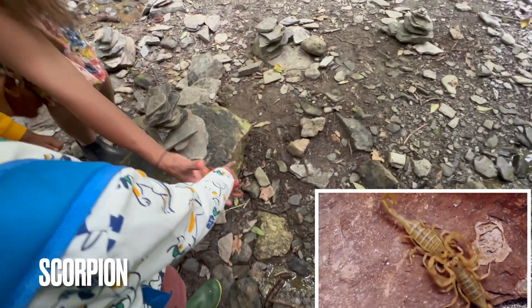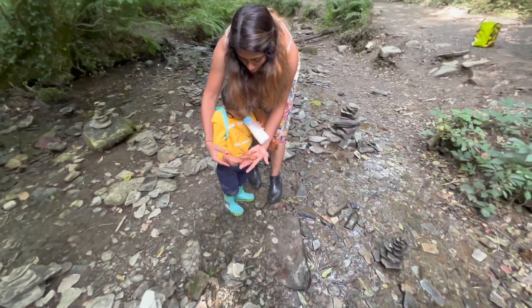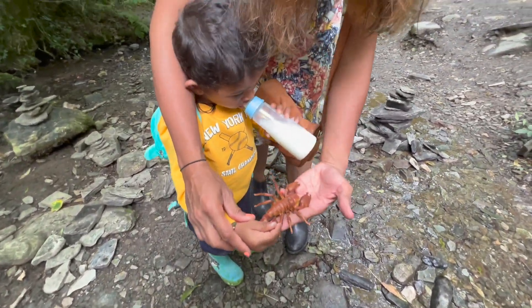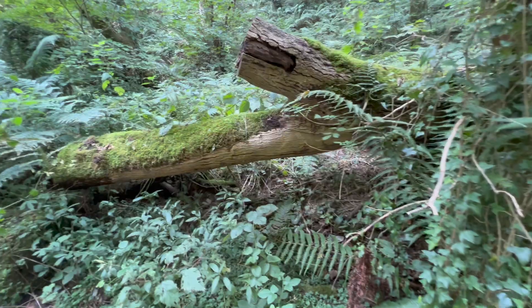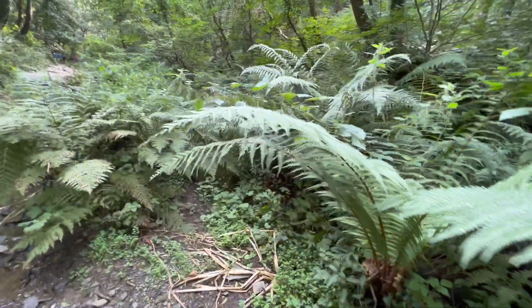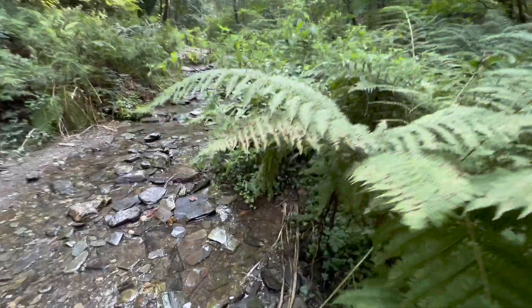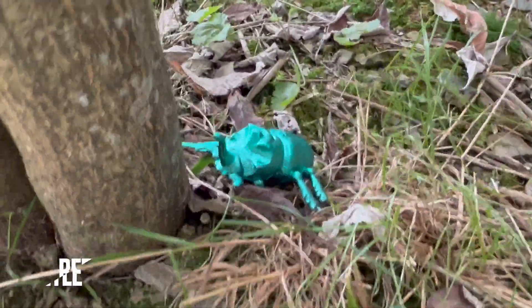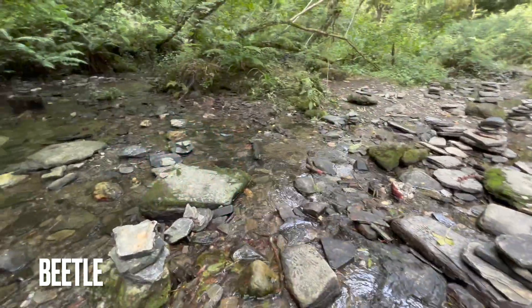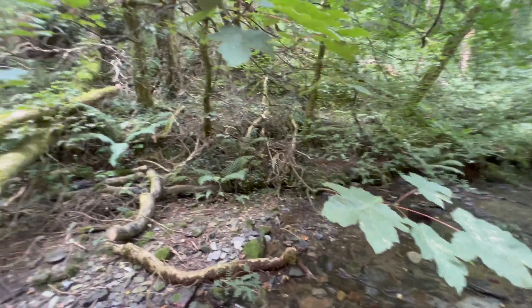Can you see anything here? Let me see — the scorpion! Yeah, yeah — look at the scorpion! Look at the scorpion — look at this!